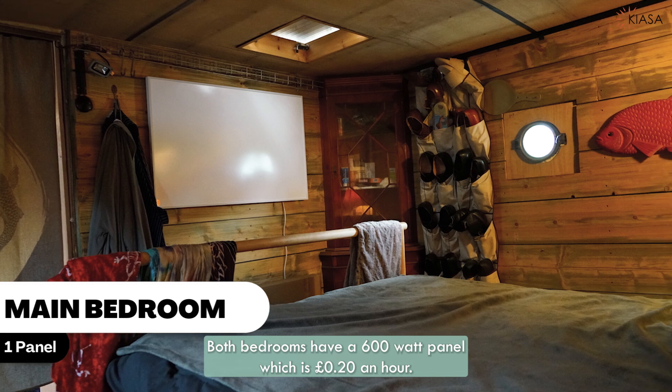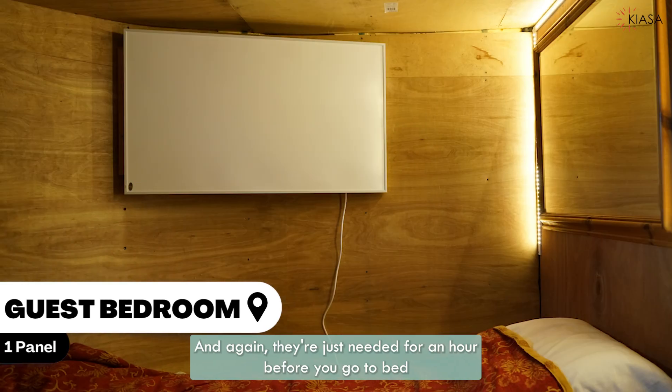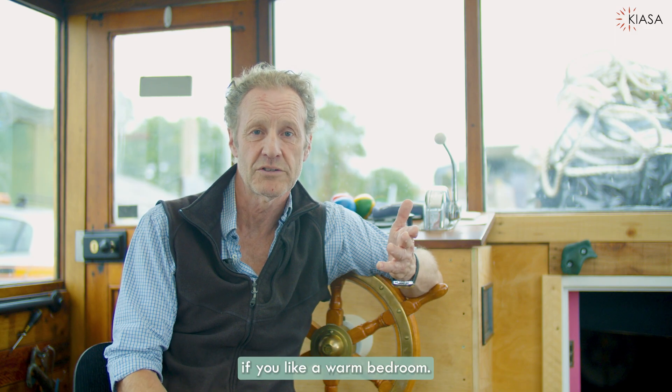Both bedrooms have a 600 watt panel, which is 20 pence an hour, and again they're just needed for an hour before you go to bed if you like a warm bedroom.